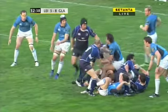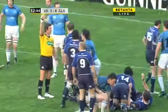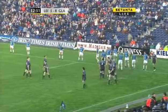Slick backline move from Leinster, cutting Glasgow open. And then Stortoni illegally held from five metres — and that's got to be very, very close, perhaps ten minutes. Referee James Jones called the ruck and he was ignored by Stortoni.